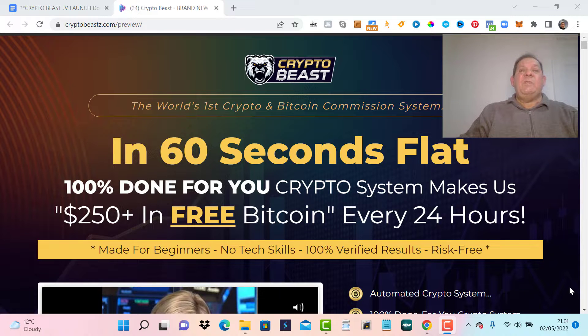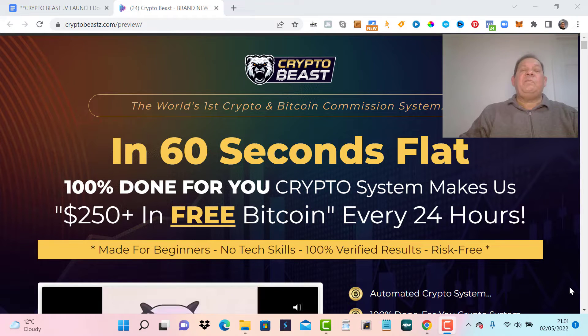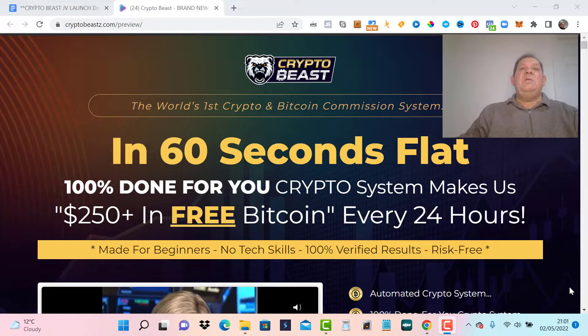Hi, I'm André Niemann from andreaniemann.com, and we are now on the CryptoBeast website. In this video, I will tell you all about CryptoBeast, and also the funnels, the prices, and the upsells, and show you a quick inside overview demo.